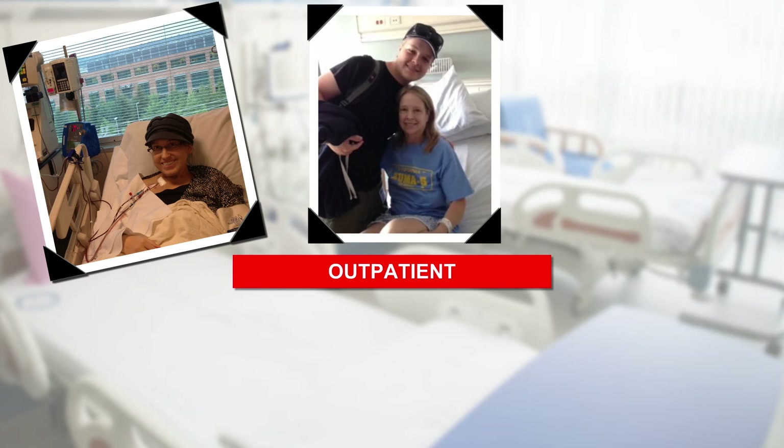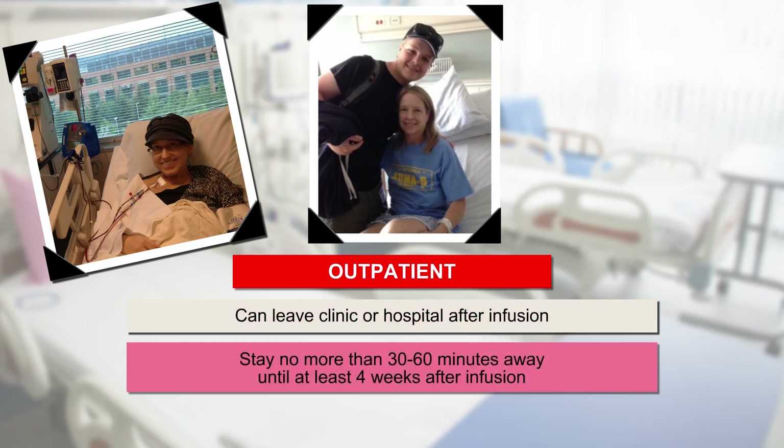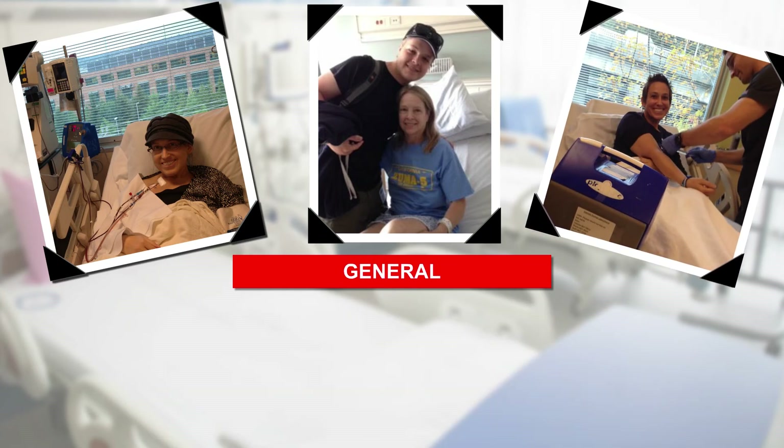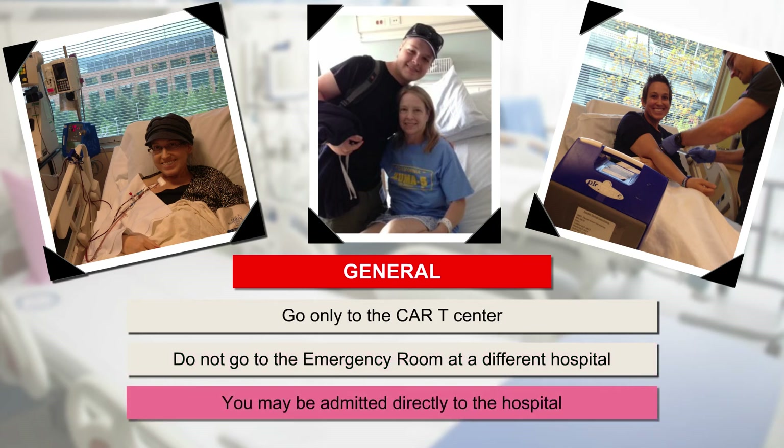Or you may get CAR-T as an outpatient, meaning you can leave the clinic after the infusion, but you must stay 30 to 60 minutes from the hospital for at least four weeks. Outpatients need to tell their treatment team if they develop any side effects and may need to check into the hospital. When staying near the CAR-T center, you must go to their hospital — do not go to an emergency room at a different hospital, even if it is closer, as they may not know how to treat CAR-T side effects. Follow your CAR-T team's instructions, as they may ask you to come directly to a floor instead of the emergency room.